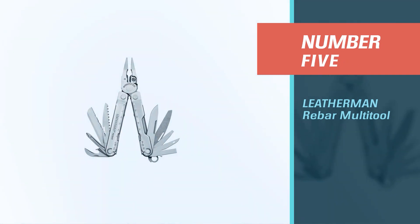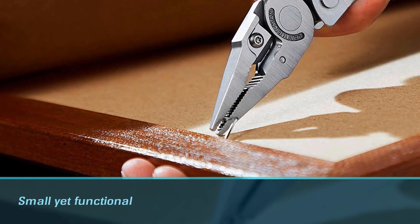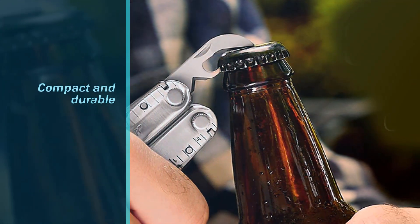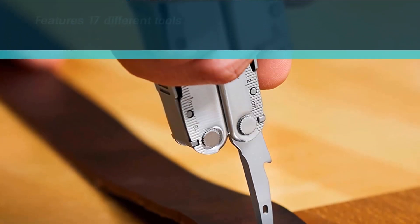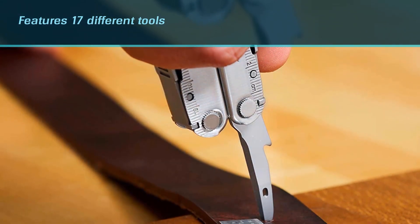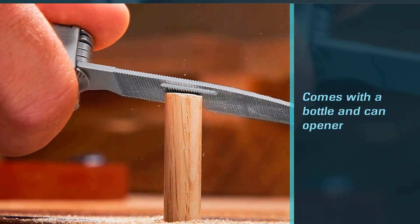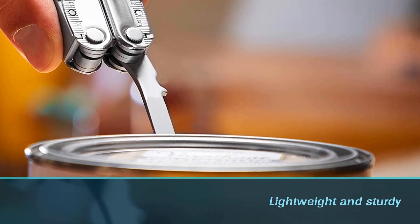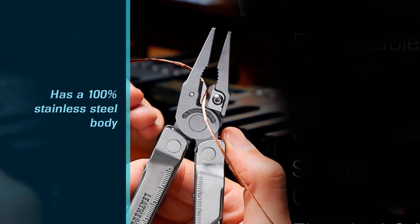Number five: the Leatherman Rebar multi-tool. If you're looking for a small yet functional multi-tool, the Leatherman Rebar is an excellent option. It's compact and the perfect size to fit in your pocket. It features 17 different tools, including knives, pliers, screwdrivers, replaceable wire cutters, a saw, a file, and a bottle and can opener. It has a 100% stainless steel body that enhances its durability, and the lock system allows you to open only the tool you need.